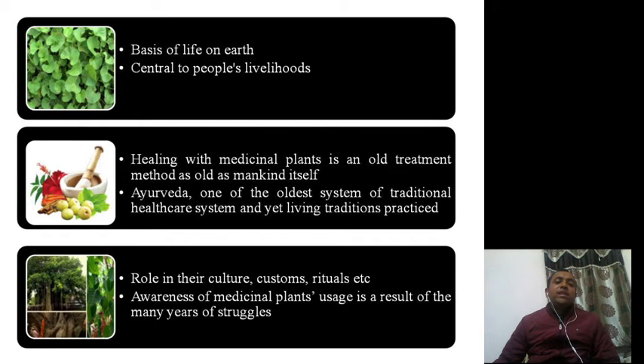Besides playing a role in healing, plants also play a role in culture, customs, rituals, and more. Awareness of medicinal plant usage is the result of many years of struggle — basically a trial and error method where people tried various approaches to come up with standard herbal formulations.